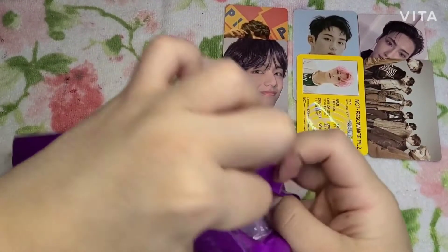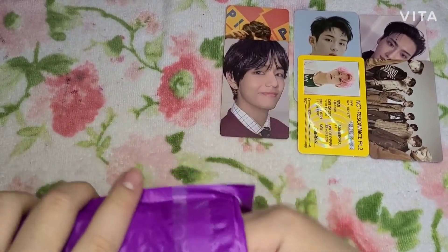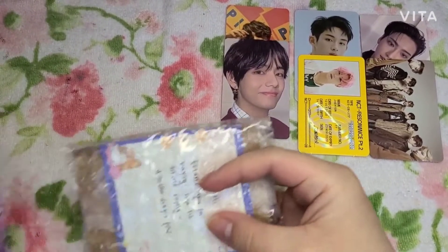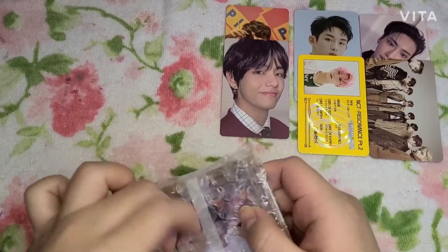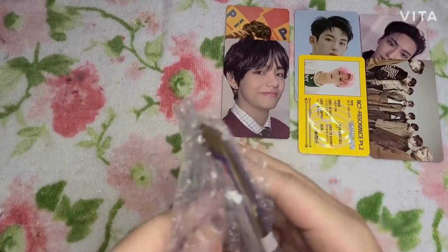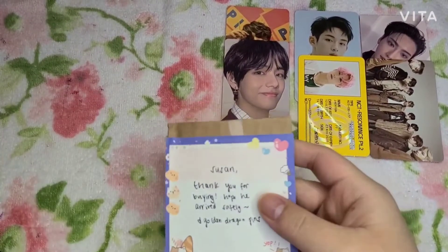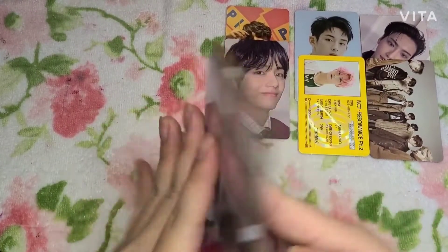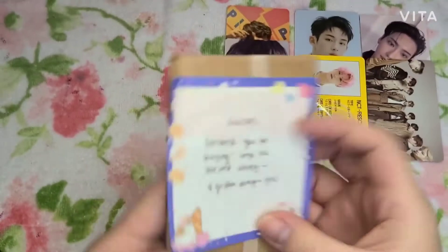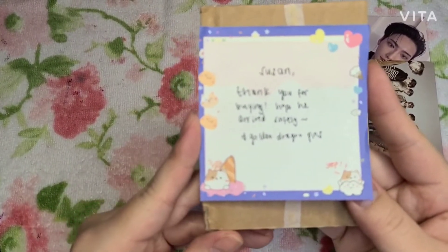I put NCT and WayV together — I know some of you might come for me, but technically I put them together so it doesn't really matter to me. They're still from SM and they're part of the NCT members still. Oh, it's my Tae Tae — the 'In The Scoop' card! The note says 'Susan, thank you for buying, hope he arrives safely.'